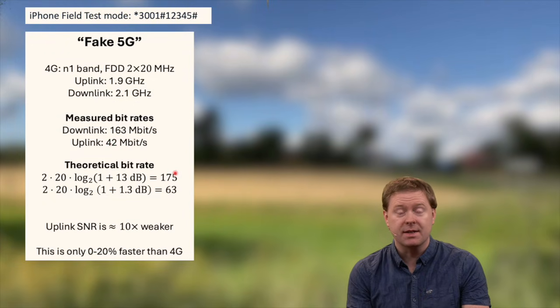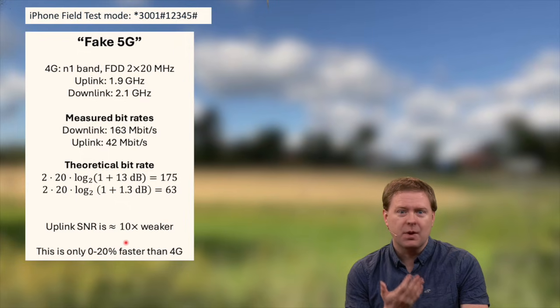Why are these numbers smaller than the theoretical ones? Well, typically not everything being transmitted contains data — there is some overhead signaling to synchronize with the base station, learn the channels, and so on. So these are typical numbers that match quite well. But an important thing is that if this had been a 4G system operating in the same band, it would only have been some 0 to 20 percent faster than what we were measuring. And that is why I call this fake 5G.